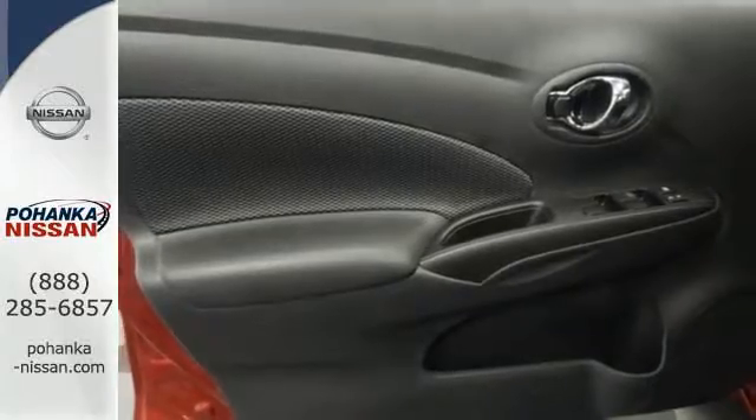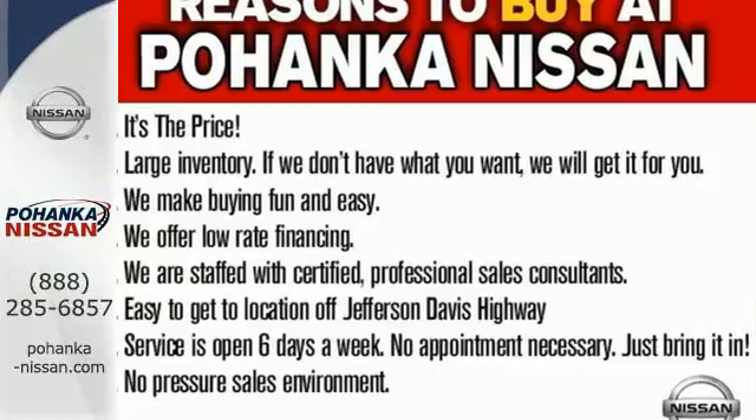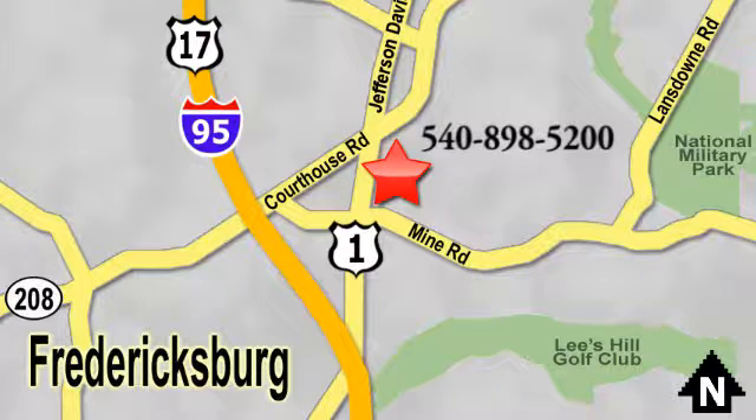Smaller and smarter are in. Be next to stand out in this Versa today. Welcome to Pohanka Nissan in Fredericksburg, something great is always happening at Pohanka, located on Route 1 in Fredericksburg, Virginia.